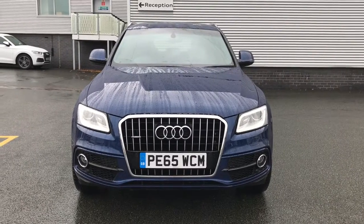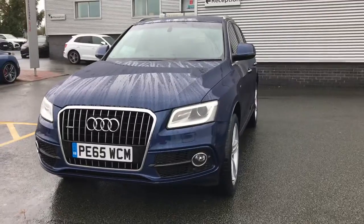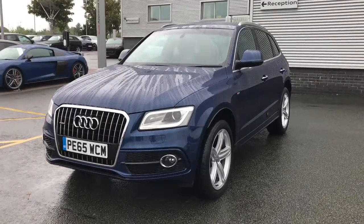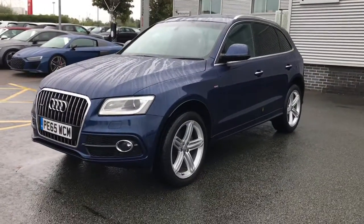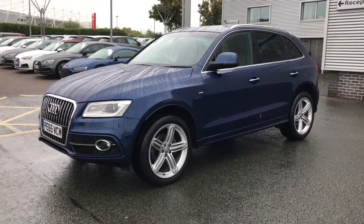Hello and welcome to Stoke Audi. Here we have an approved used Audi Q5 S-Line Plus. This vehicle features the 2.0L diesel engine with 150 PS and the 6-speed manual gearbox.